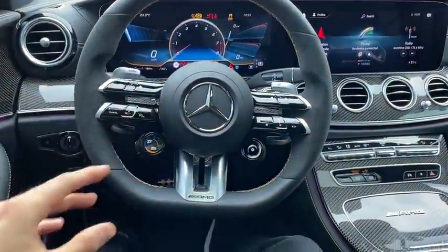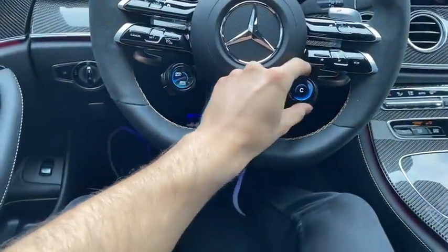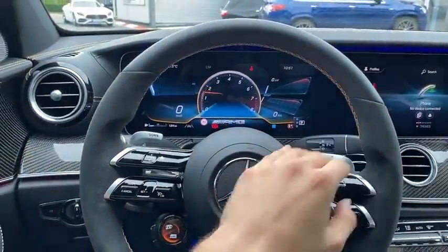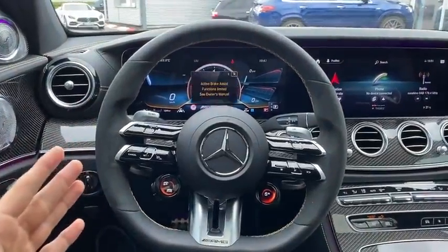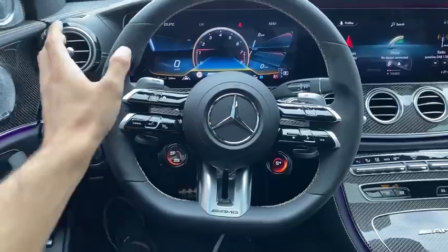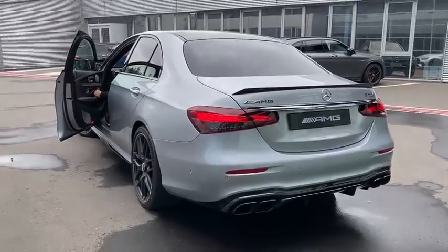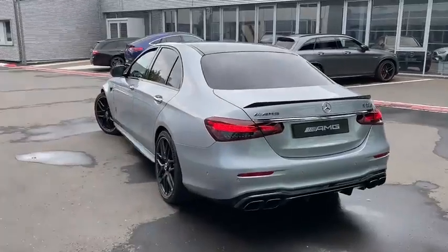Now it's time for the ultimate sound check. I'll start the car up, then we'll go outside. We will be demonstrating the sound differences between Comfort, Sport, and Sport Plus modes. You've all been waiting for this — let's go!